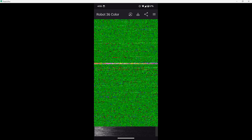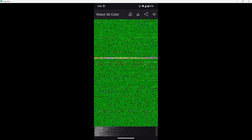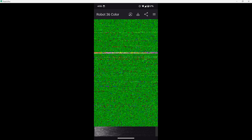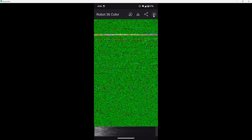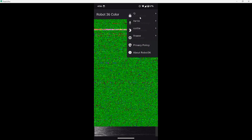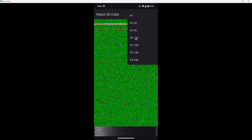The Robot 36 app is pretty easy to use — you pretty much just open up the app and hold your radio to the phone's microphone when you're receiving a signal, and it'll auto-select the mode for you. In this case we already know that PD120 mode is being used based on the info they posted, so we can set that by tapping the hamburger menu on the top right, then select Lock Mode, then PD, and select PD120.